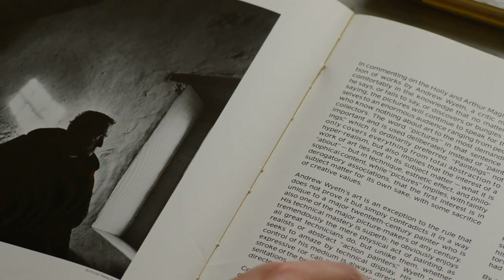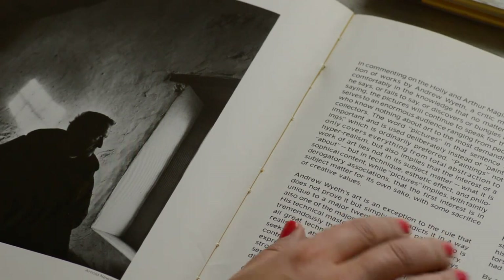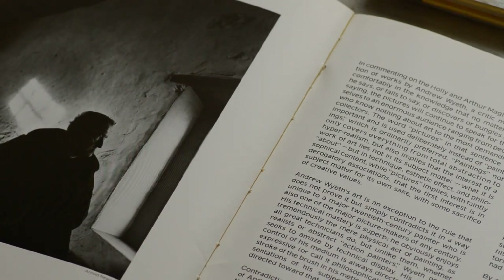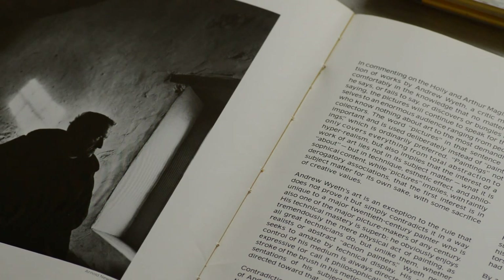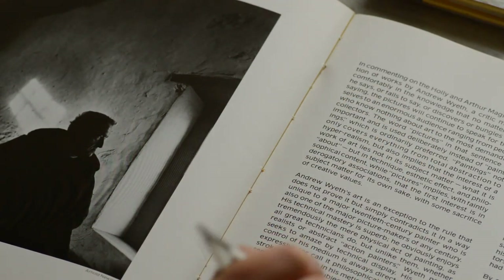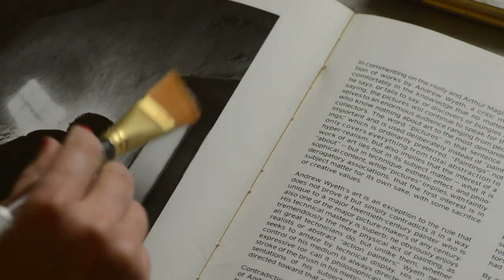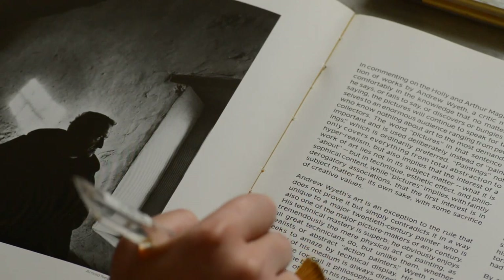In the isolation, Wyeth has become not only the best known American painter in his own country, but also the most widely honored American internationally — with Tokyo, Moscow, Paris, and London among his official conquests.